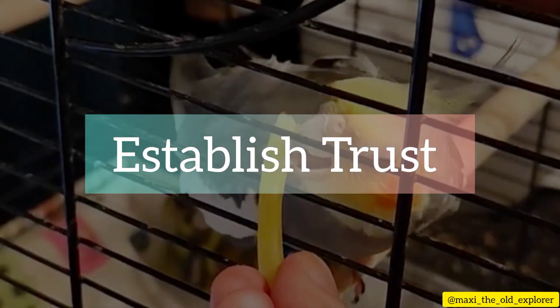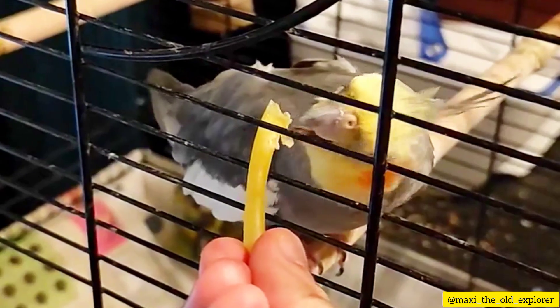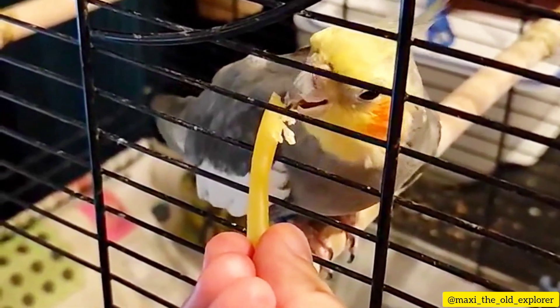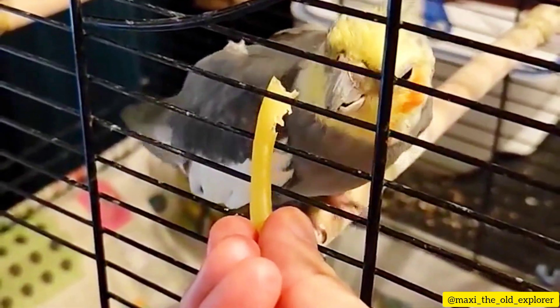Step 1: Establish trust. Begin by spending time near your cockatiel's cage, talking softly and moving slowly. Offer treats and speak in a calm, soothing voice. Over time, your bird will start to feel safe and comfortable around you.